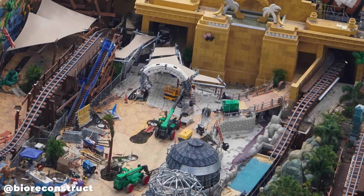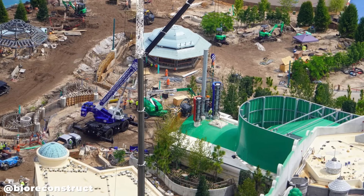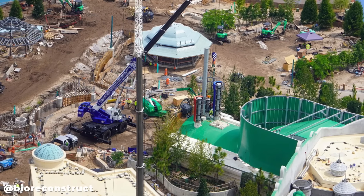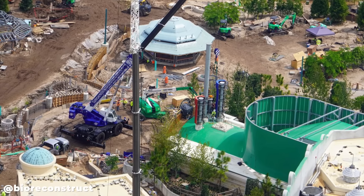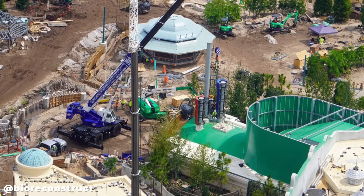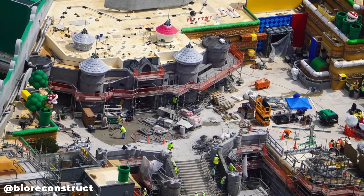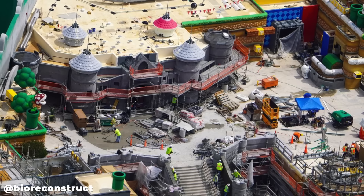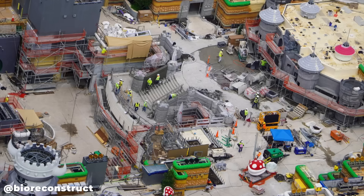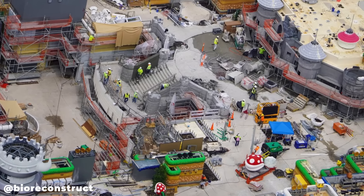Let's head over into Super Nintendo World, where there's quite a bit of progress to check out. There is a lot of work going on in the entrance portal, which does seem a little behind the other portals with more manpower deployed to wrap it up. Peach's Castle is making progress since our last visit — the roof turrets were recently added, there's a first splash of pink coloring on the roof, and lots of work and activity going on in the stairs and courtyard area.